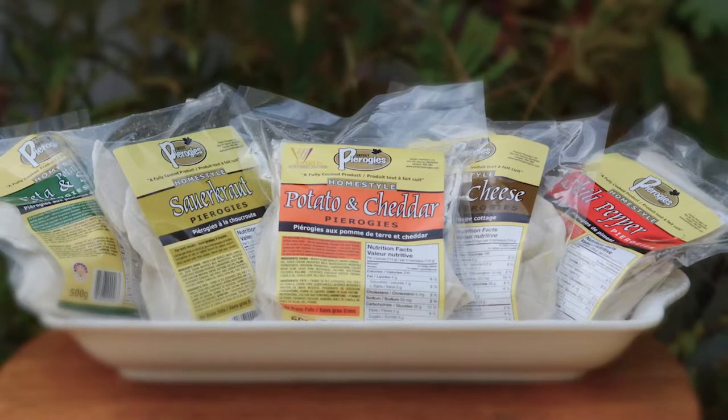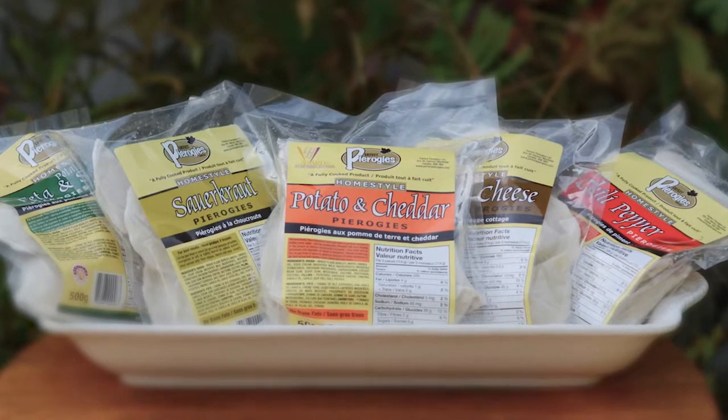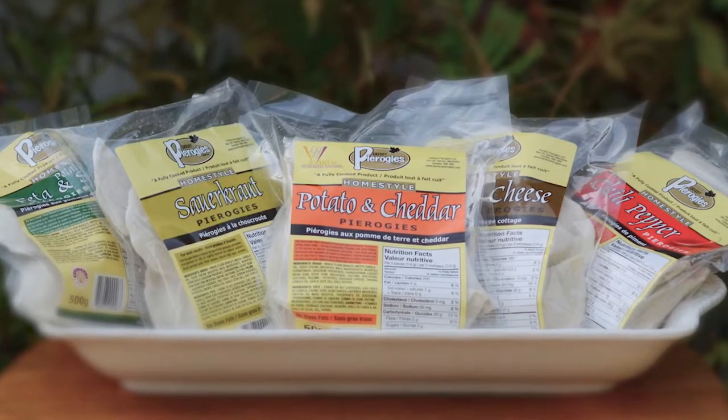We actually manufacture five different types: potato and cheddar, cottage cheese, sauerkraut, feta cheese and spinach, and then a spicy chili pepper.